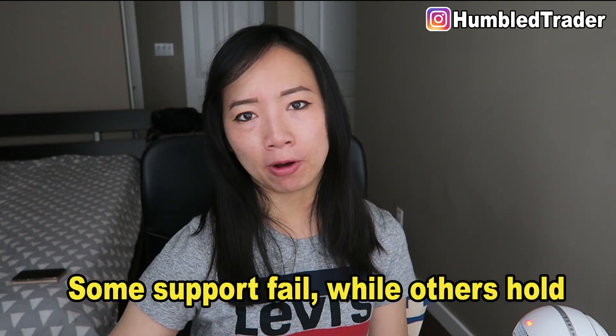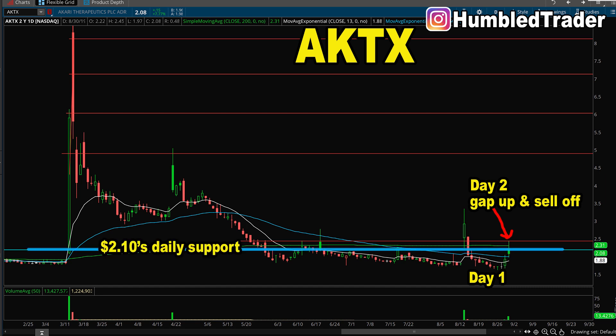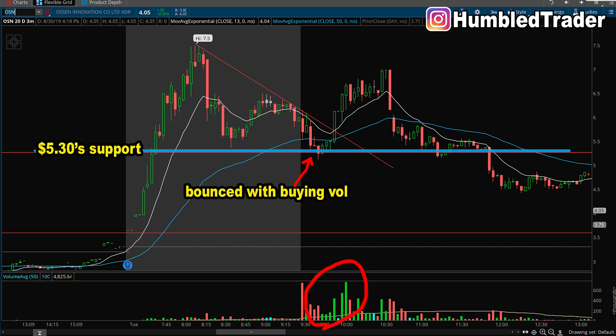Of course, you cannot just buy any bounce in any stock. Take 8KTX as an example: on the day 2 move, the stock basically gapped up and sold off. There's a daily support level around the $2.17 area, but that line failed really quickly intraday and 8KTX never really bounced off it. That's because there was no buying volume coming in to support the major price line from the daily chart. That's the importance of using the daily chart and intraday buying volume together to find high-probability bounce setups and filter out the rest.